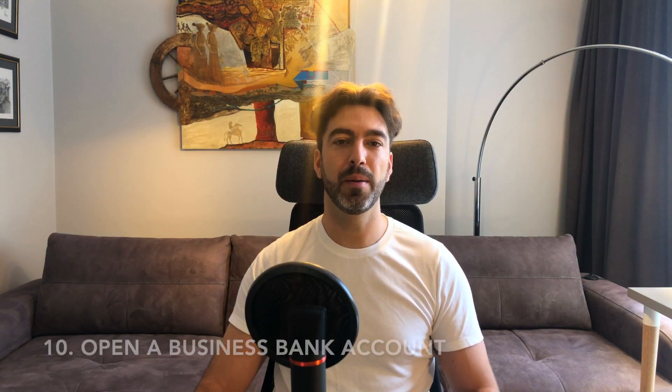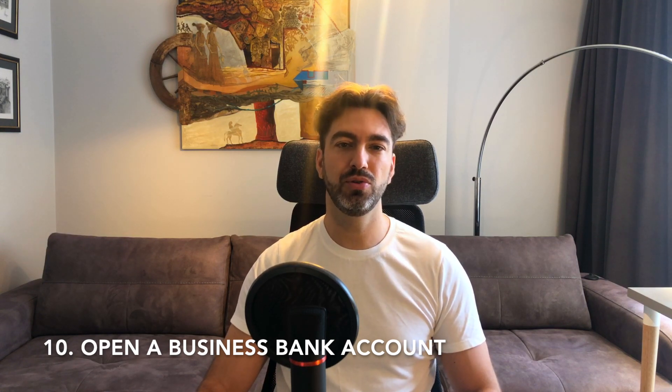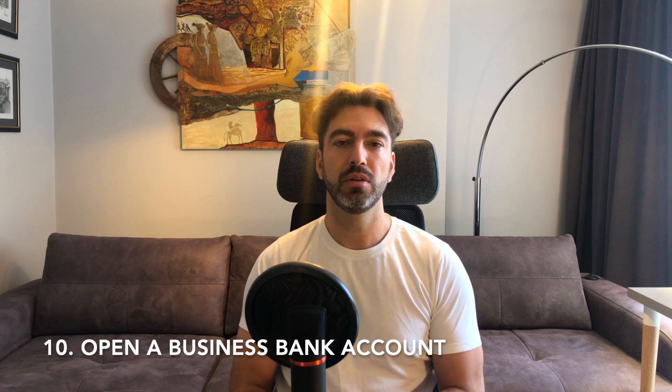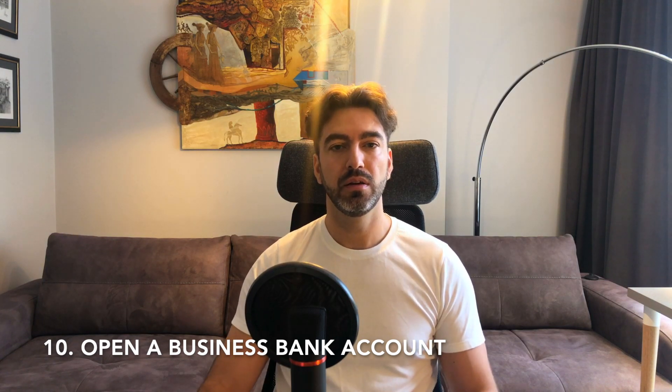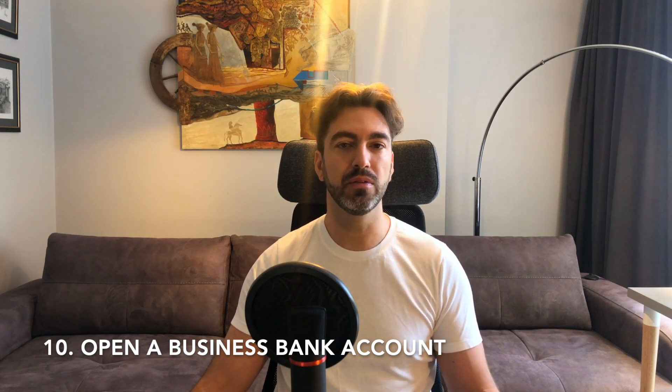Number ten is open a business bank account. I see the relevance once you've created your own company and legal entity. But this can be done in a matter of minutes using an online bank from your phone. So those are the top ten recommendations from the Small Business Administration in the US.